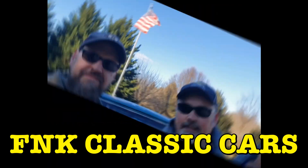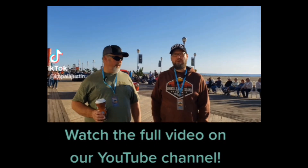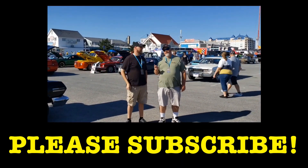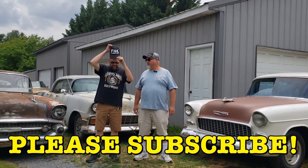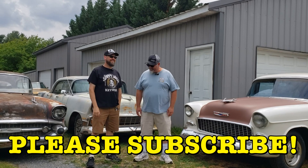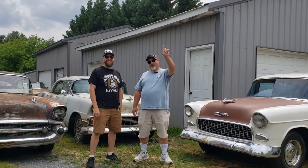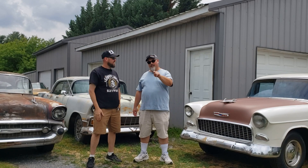Let's get started. Hey, Justin and Leah out here. FNK Classic Cars. Word up — both directions. How you doing?